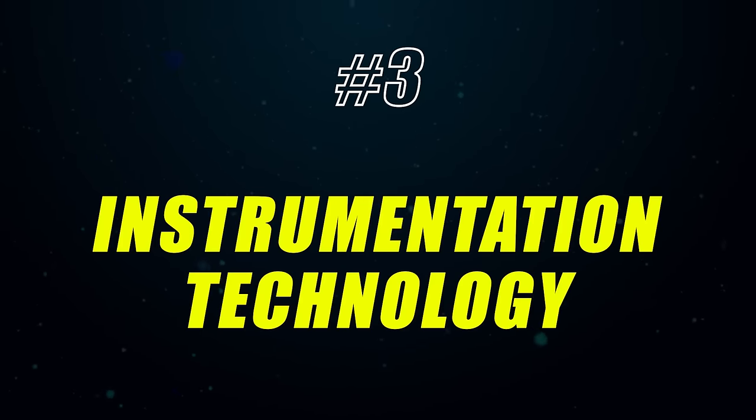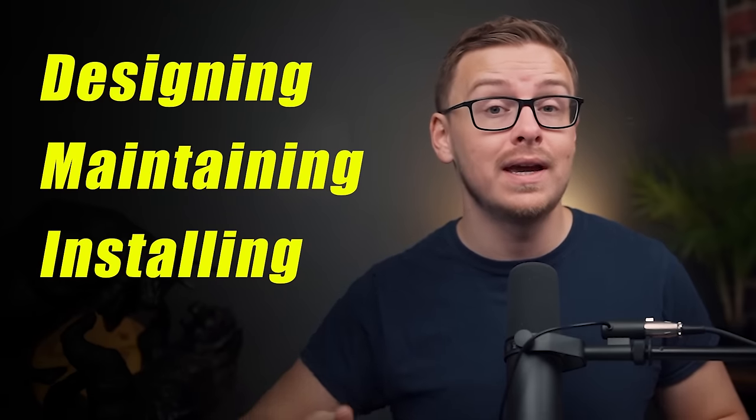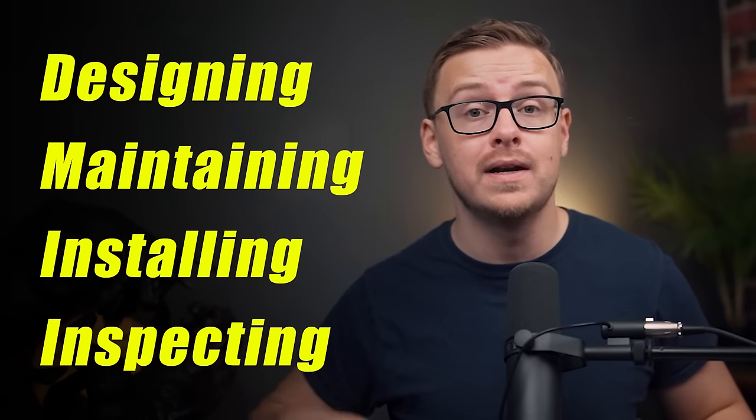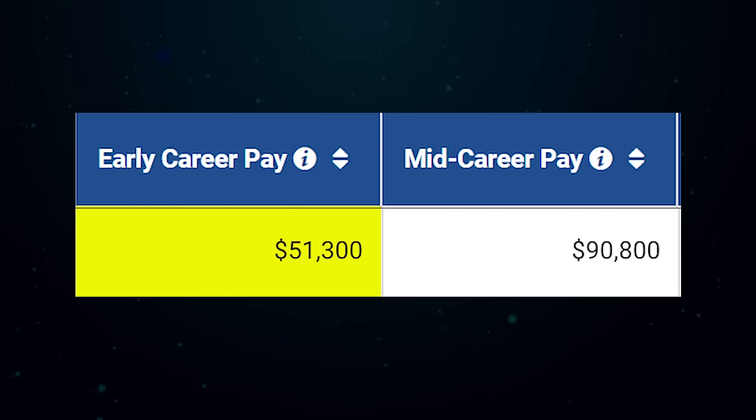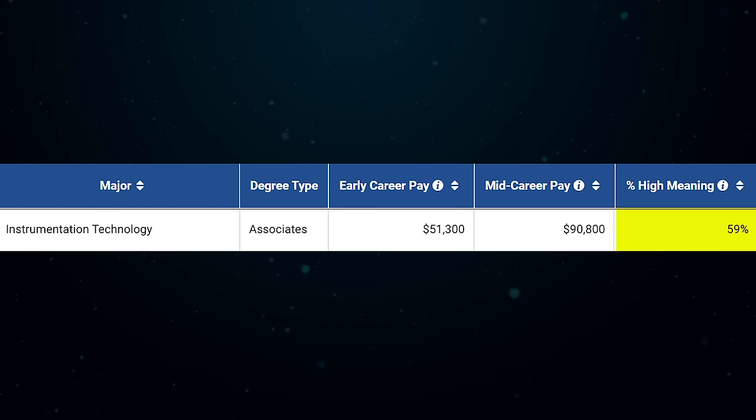Number 3 is Instrumentation Technology, another technology related degree. You'll be designing, maintaining, installing, and inspecting different types of instruments that companies rely on to get daily tasks done. A really obvious example is somebody who checks the instruments used in flights — there are a lot of instruments on an airplane and you want them to be as accurate as possible. You'd start off making about $51,000 a year and mid-career pay is $90,000. It also has a 59 meaning score, which is relatively good.